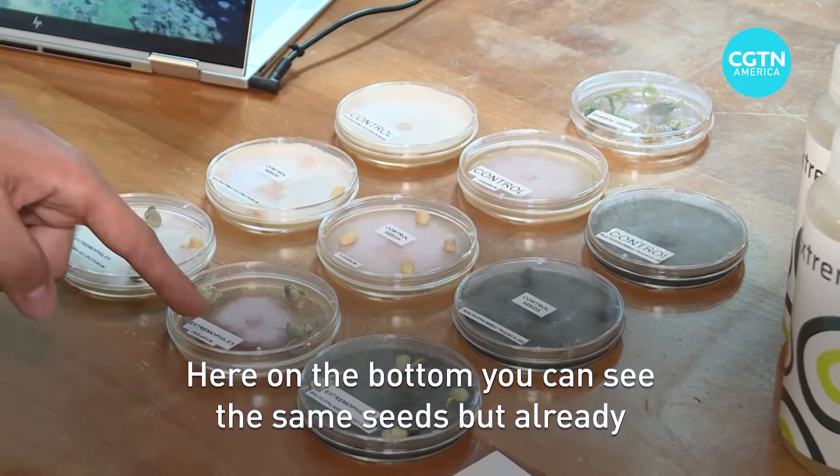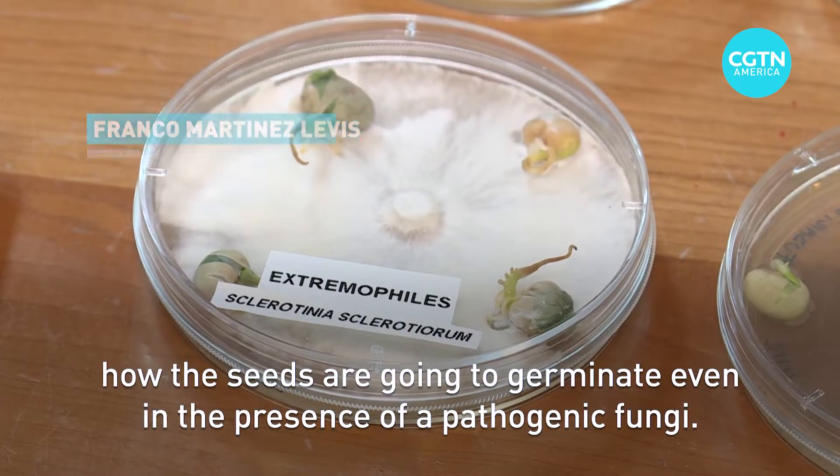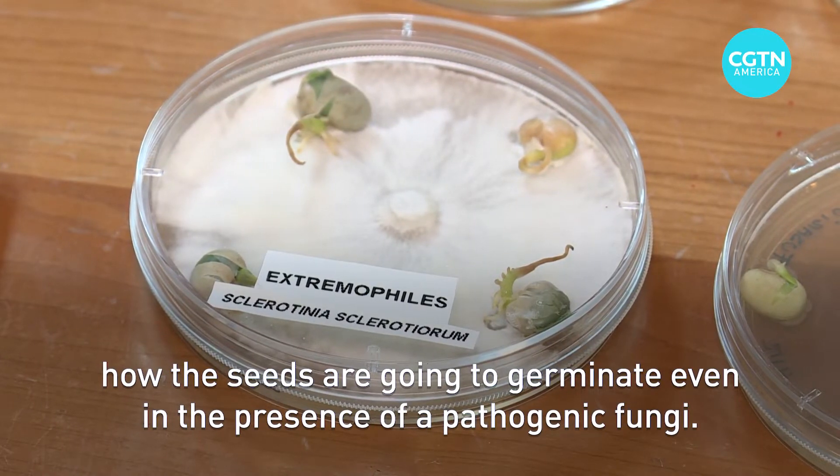Here on the bottom you can see the same seeds but already treated with our extremophiles, and you can see the seeds are able to germinate even in the presence of a pathogenic fungi.